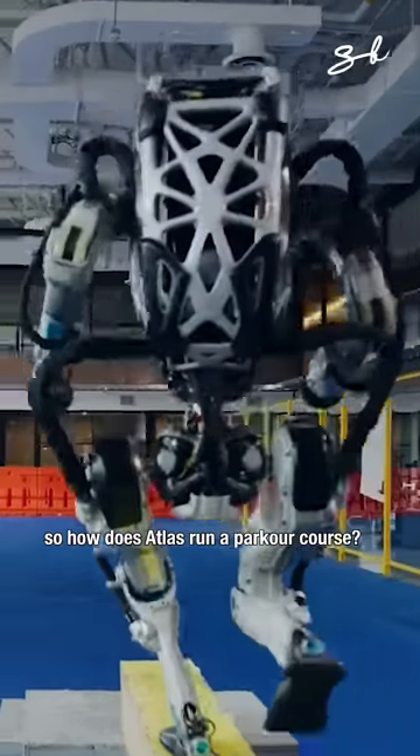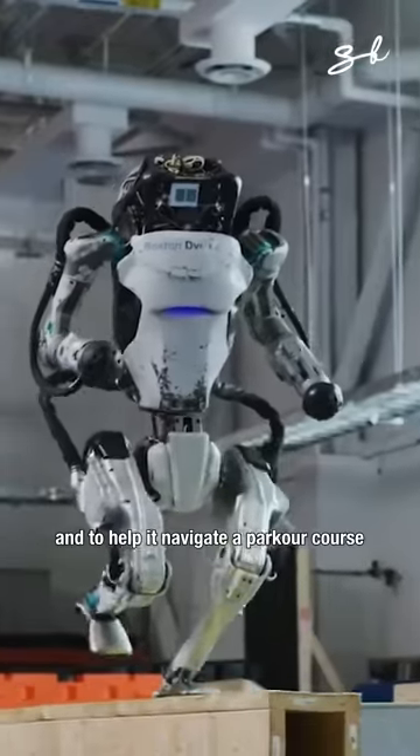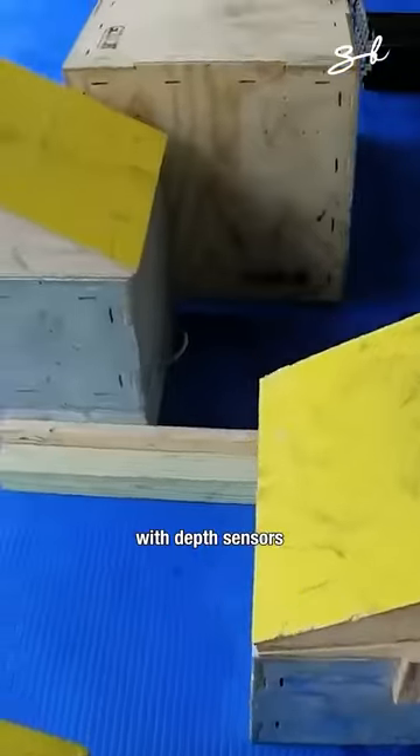So how does Atlas run a parkour course? It was designed with 18 degrees of freedom of movement, and to help it navigate a parkour course, it uses RGB cameras with depth sensors.